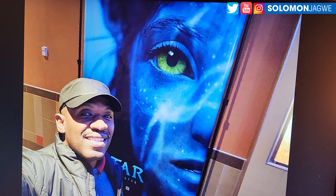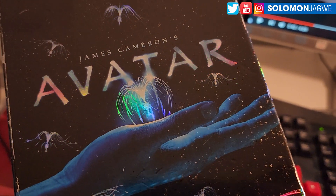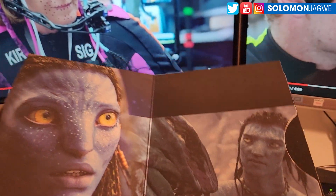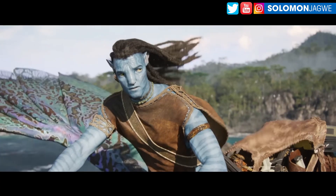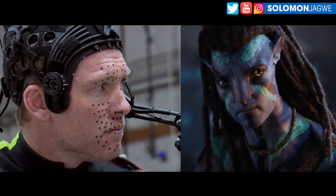Way of the Water. Before I went to the movie, I pulled out one of my collector items for the first Avatar, just to remind myself. And once I got there with my family, I was excited but I wasn't prepared for the quality that came out.